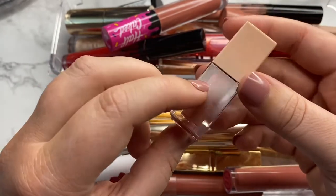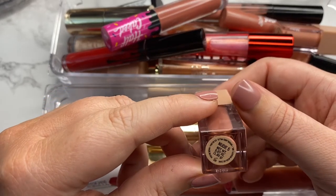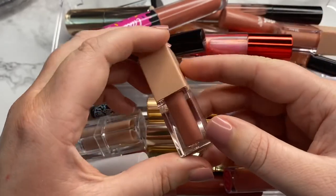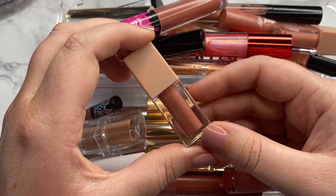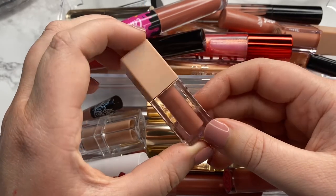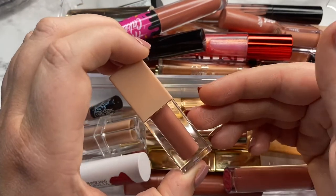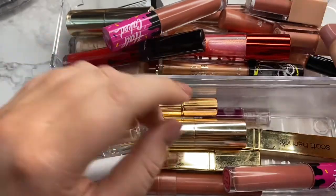I haven't had these that long — only about a year — but I'm starting to feel like maybe these are something I need to focus on because the shelf life is 12 months. I take shelf life with a grain of salt — when the formula goes bad, that's when I'll get rid of it. But since these are already kind of separating, they might fall closer along the shelf life date. So I'm going to hang on to these and start focusing on them.